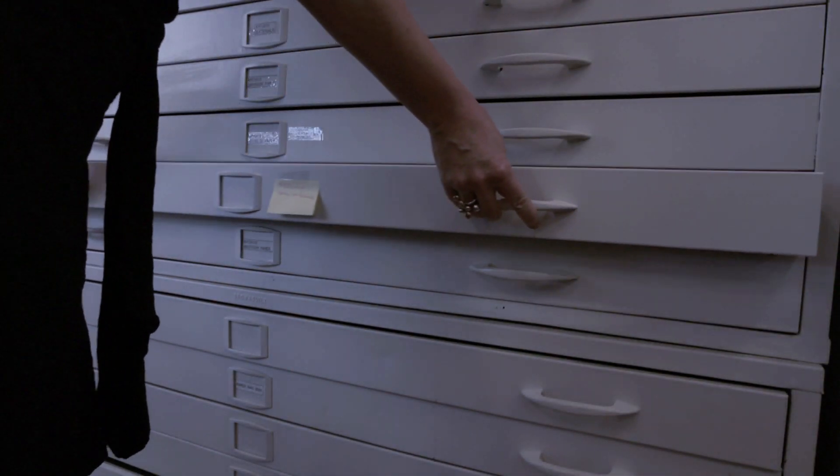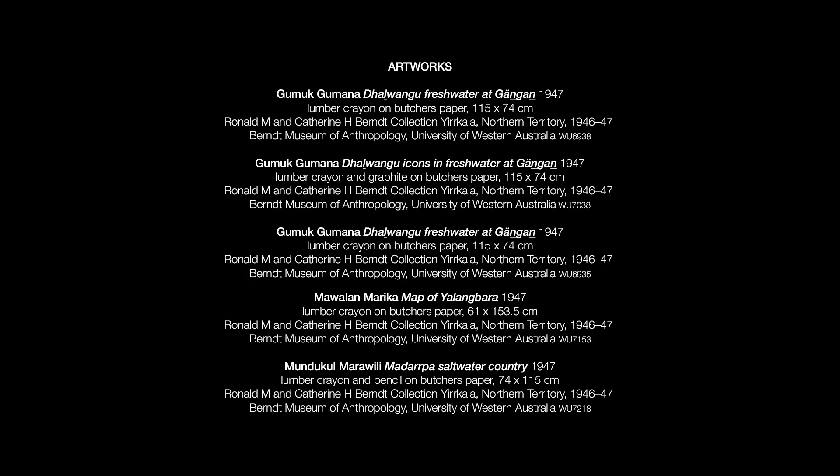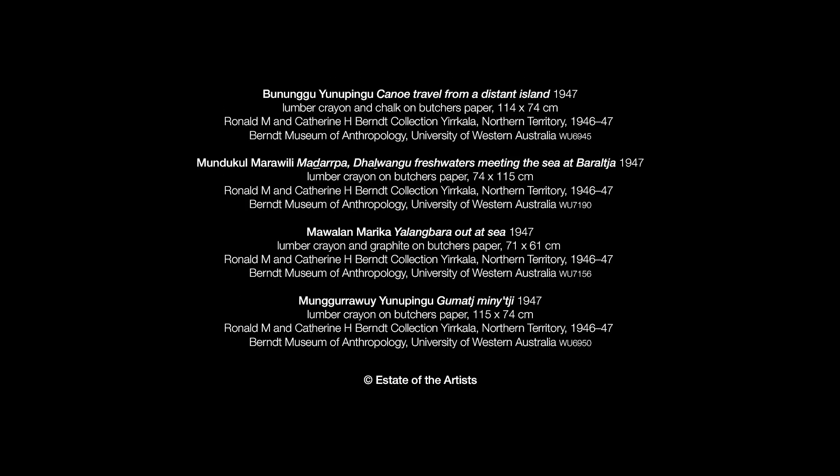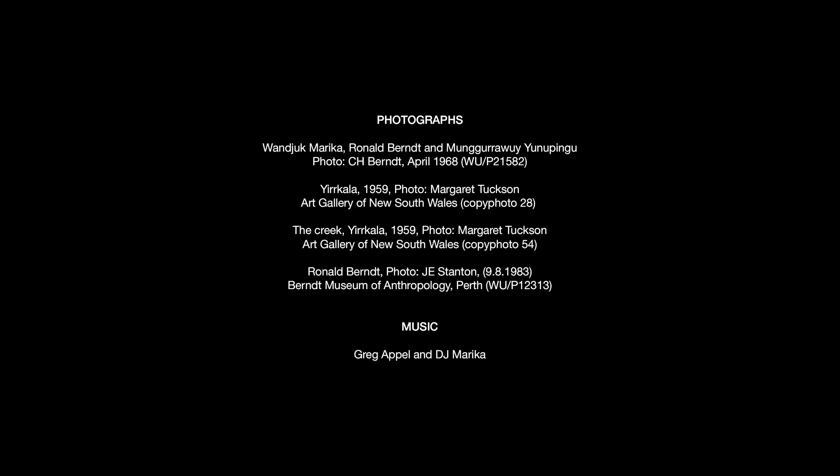Something I'm really looking forward to is actually seeing the whole spread of the exhibition, artist by artist.